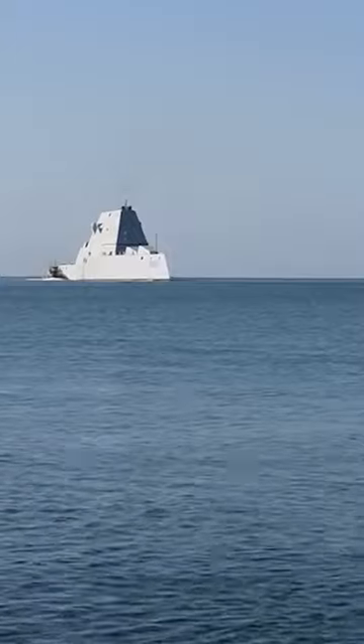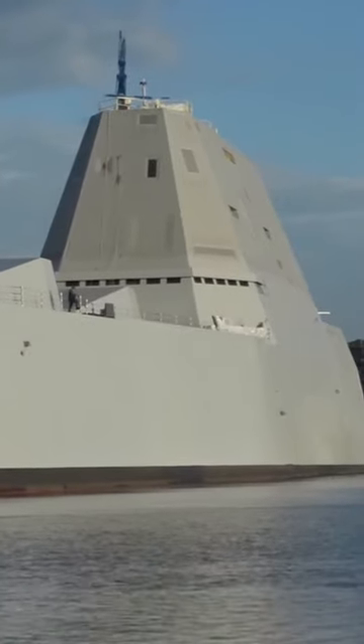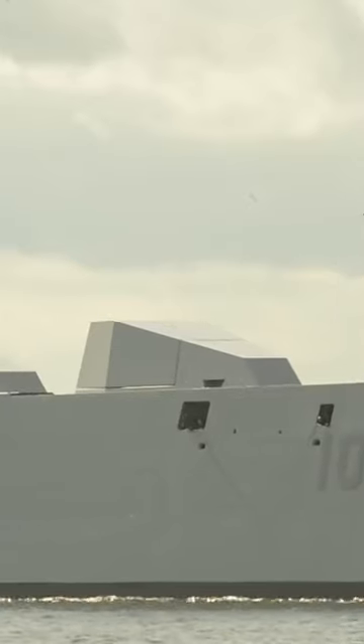The USS Zumwalt is armed with 80 vertical launch cells for missiles that can strike land and sea targets, as well as anti-submarine rockets. But the Type 55 has 112 launch cells capable of the same tasks.